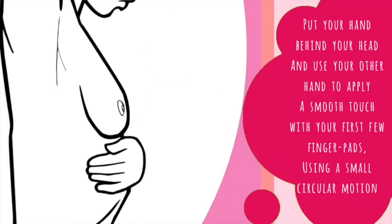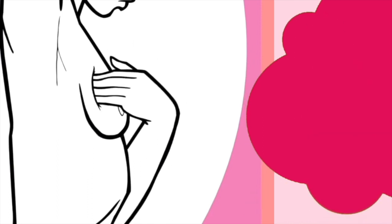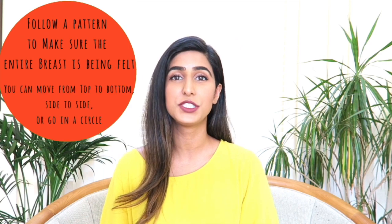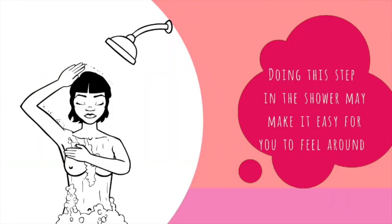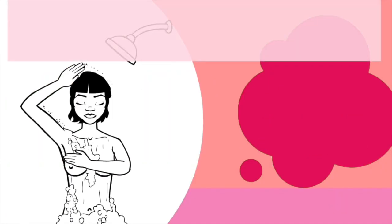While putting one hand behind your head, you can use the other hand to apply a smooth touch with the first few finger pads. Use a small circular motion. It's key to follow a pattern to ensure that you're covering the entire breast, from your collarbone to the top of your abdomen and from your armpit to your cleavage. Apply light, medium, and firm pressure to feel the tissue from the front to the back of your breasts. You can do this step in the shower too — water and soap make it easy for your fingers to glide over your skin.